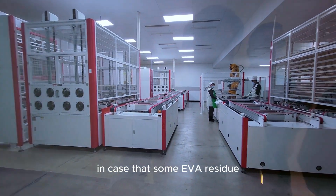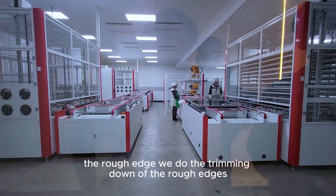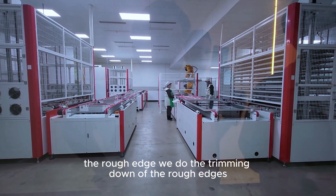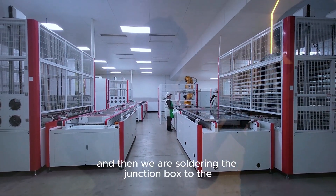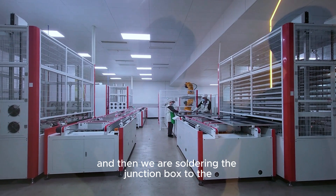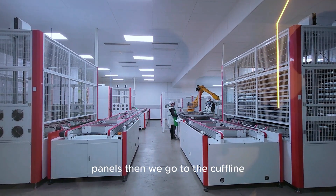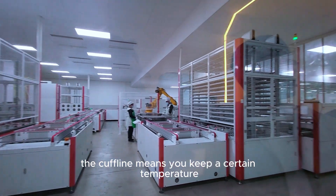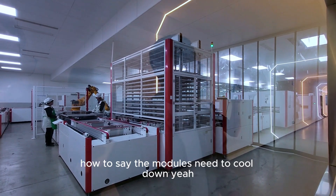After lamination, we do the trimming process to remove any EVA residue or rough edges. Then we mount the frame on the modules and solder the junction box to the panels. After that, the modules go to the curing line, where a controlled temperature and humidity environment is maintained to allow the modules to cool down.